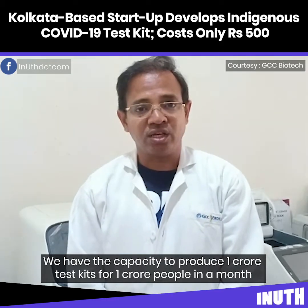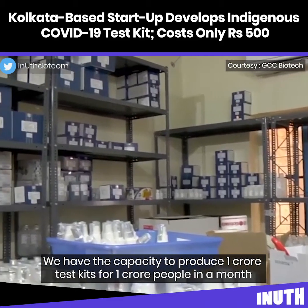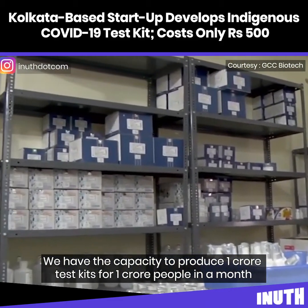We have the capacity to produce reagents for one crore tests — for one crore people — in a single month.